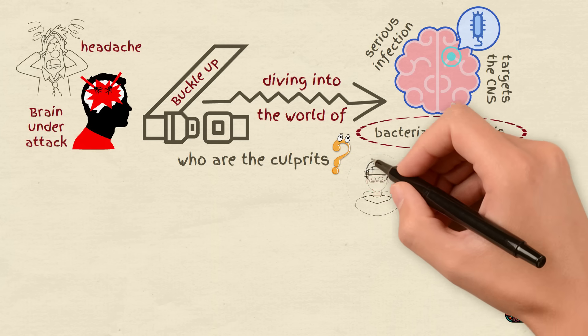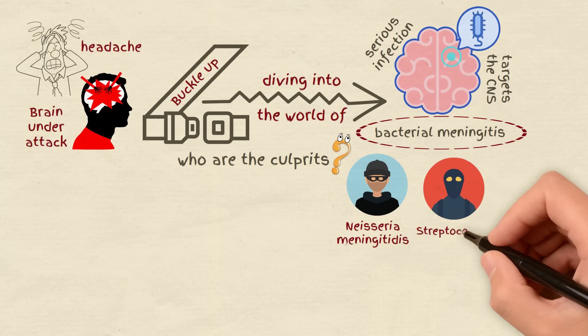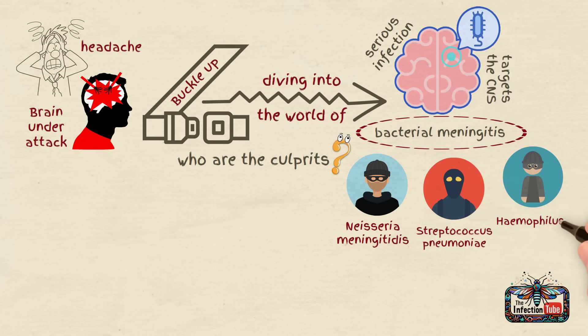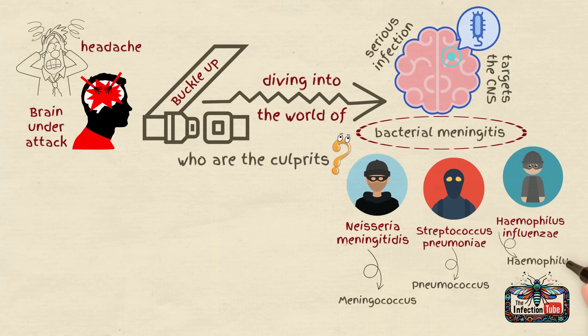Meet three notorious bacteria: 1. Neisseria meningitidis, 2. Streptococcus pneumoniae, 3. Haemophilus influenzae. Let's call them meningococcus, pneumococcus, and haemophilus for short.